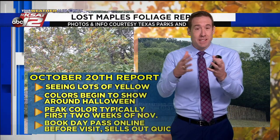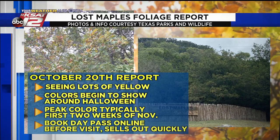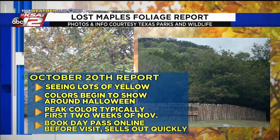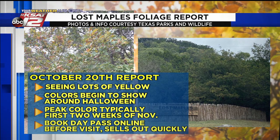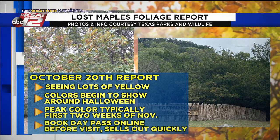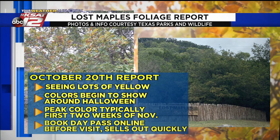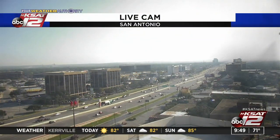If you're heading out to Lost Maples State Park in the next couple of days, here's the latest report from October 20th: lots of yellow out there, but the trees really haven't started to change just yet. Colors begin to show around Halloween according to Texas Parks and Wildlife. Peak color is typically the first two weeks of November. You have to book online through Texas Parks and Wildlife before your visit — day passes sell out pretty quickly. That information is also posted to the KSAT weather app.